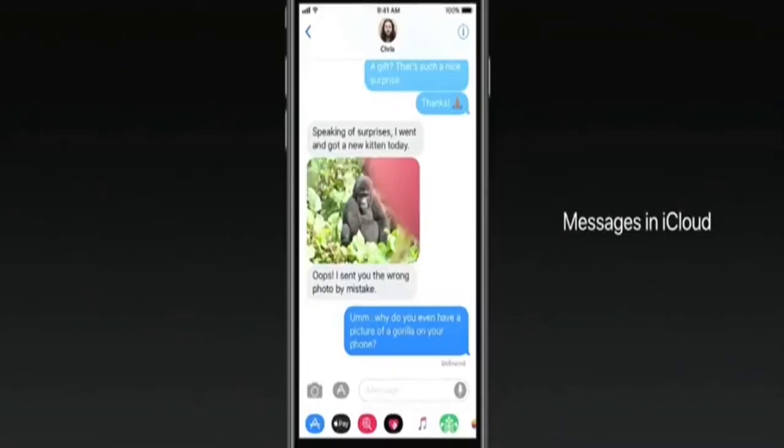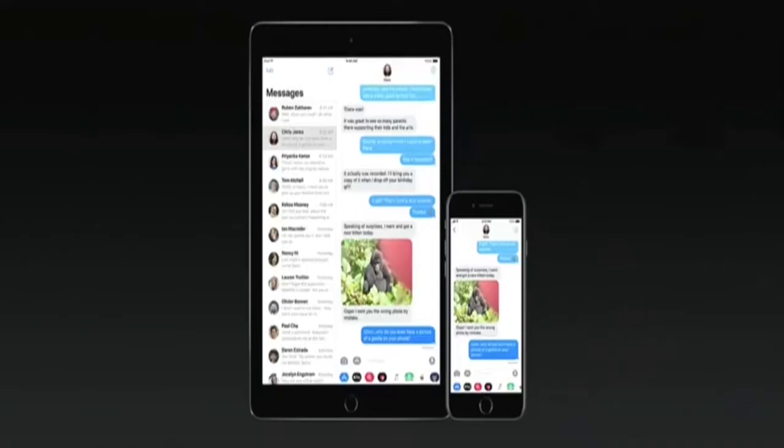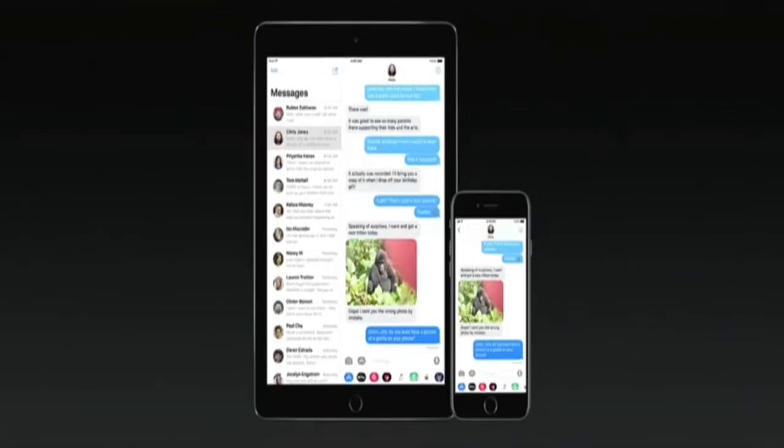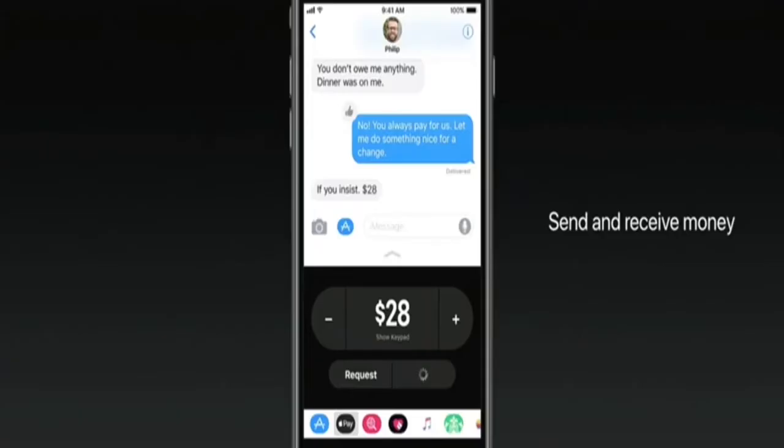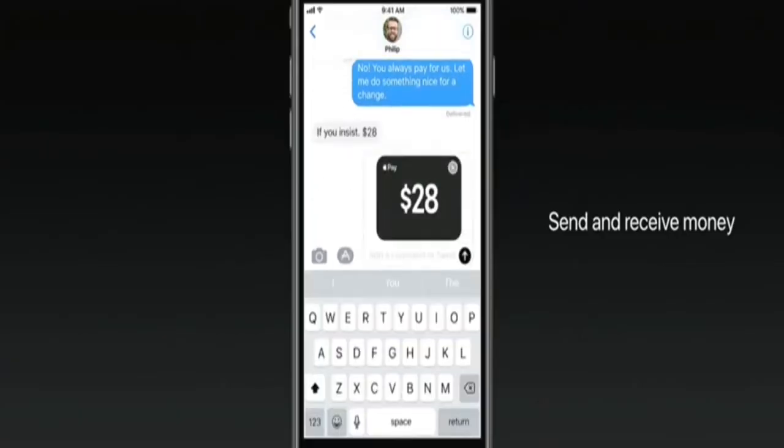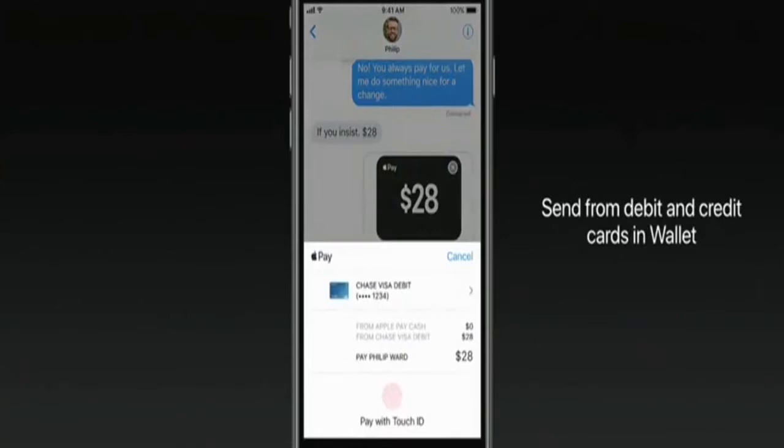The big story with Messages is Messages in iCloud — all of your conversations are automatically synchronized. And that's Apple Pay for person-to-person payments, so you can send and receive money right in Messages. And when you send it, you authenticate securely.